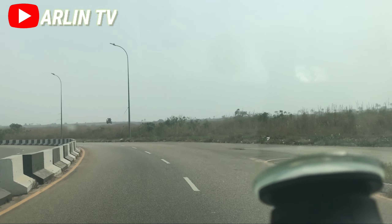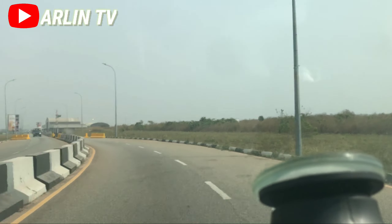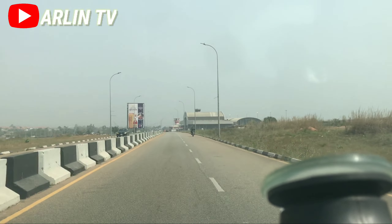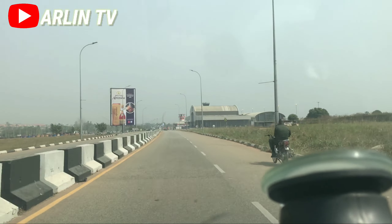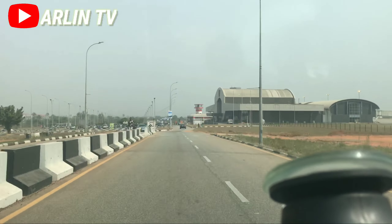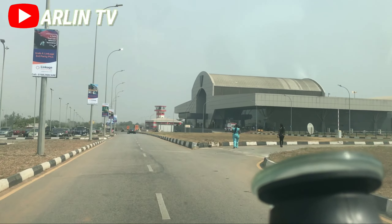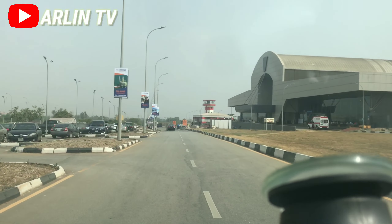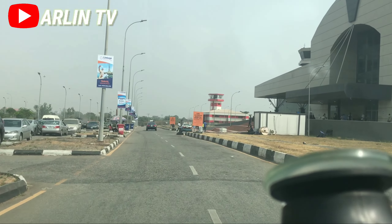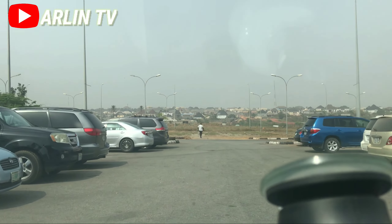Asaba did not surprise me — they are paying 150 at Asaba Airport. So let's go in. This is the driveway to the car park in Asaba Airport. Let's see what it looks like and get somewhere to park, then get inside and see what the structure is like.